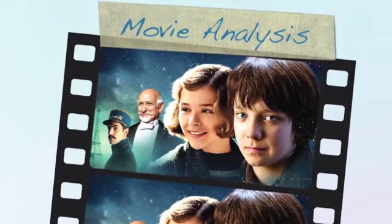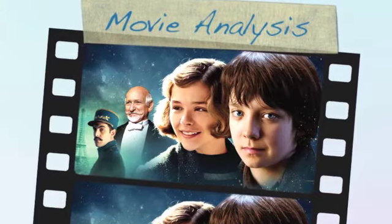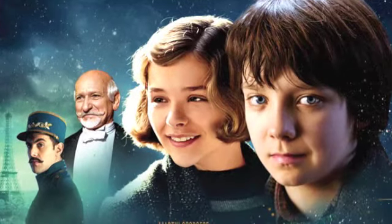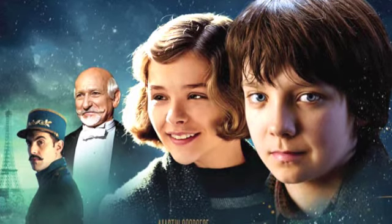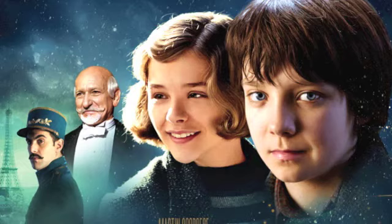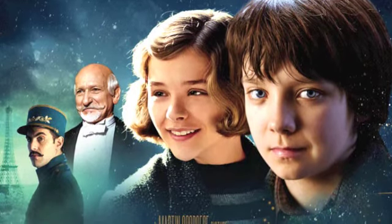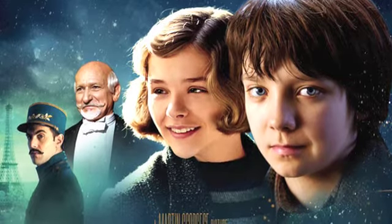Today we watched Hugo, made in 2011 by Martin Scorsese. I thought this was an awesome movie, because it was gorgeous cinematography-wise, and it actually told a little bit about film history, which is also awesome. So for people in this industry, it's like inspiration — let's get going making movies. Absolutely.